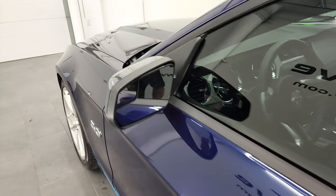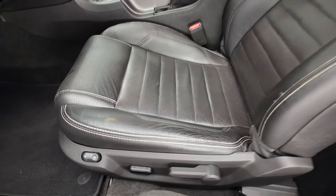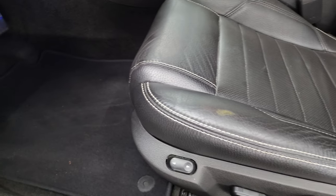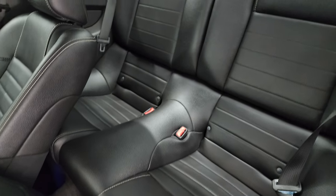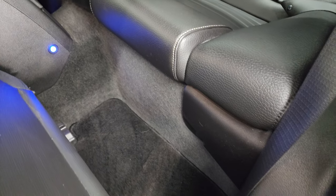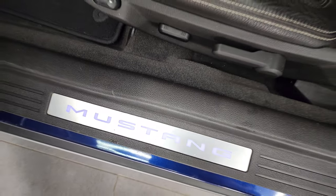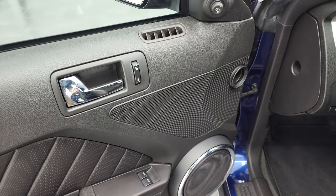It has power mirrors with the built-in blind spot mirror. Inside, the GT Premium package gives you the black leather interior with a power driver seat — there are no rips or tears on the seats; they are in nice shape. Factory floor mats, side curtain airbags. The back seats are in great shape as well — they fold down for extra storage. You can see the ambient lighting. That Mustang kick plate lights up as well. It does have auto headlamps, an information center, power windows, power locks, and power mirrors.